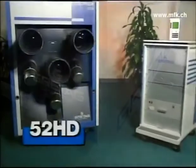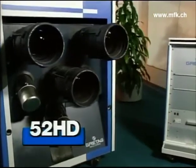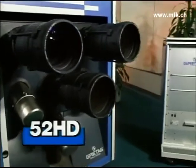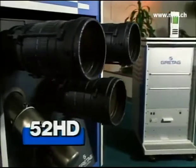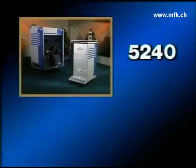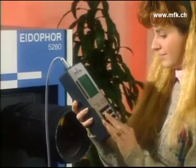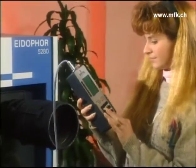And the 52HD, which accommodates all high-definition television formats for breathtaking realism and sparkling clarity that truly rival large-format motion picture images. And both the 5240 and the 5280 can be upgraded to become the ultimate Eidophore, the 52HD.